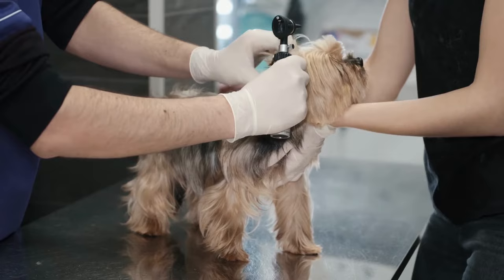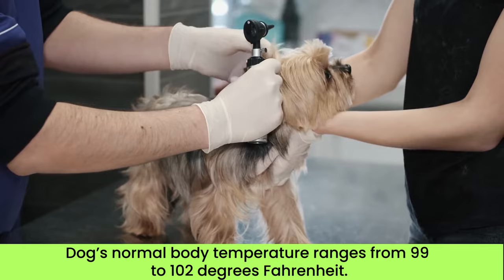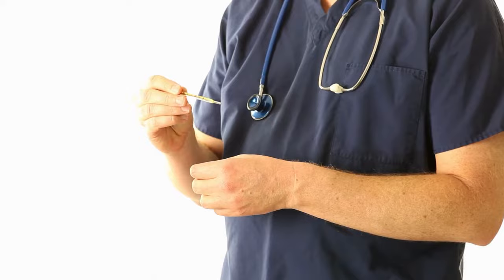Dogs have a higher body temperature than humans, and their normal body temperature ranges from 99 to 102 degrees Fahrenheit. Any increase above that range is considered a fever.